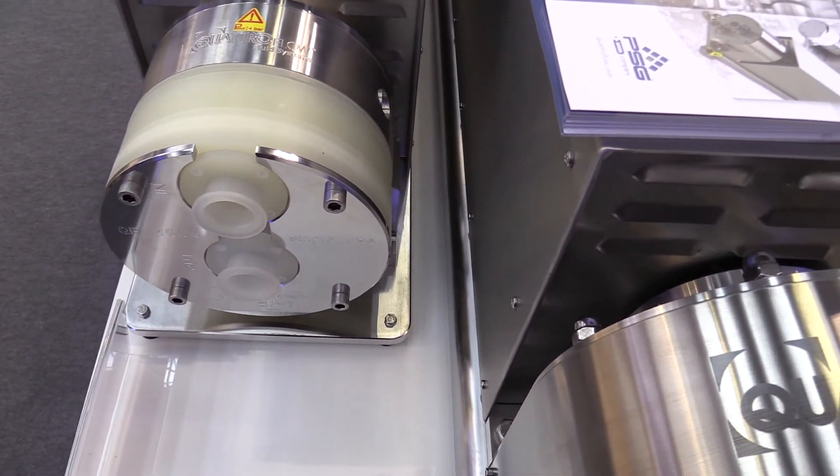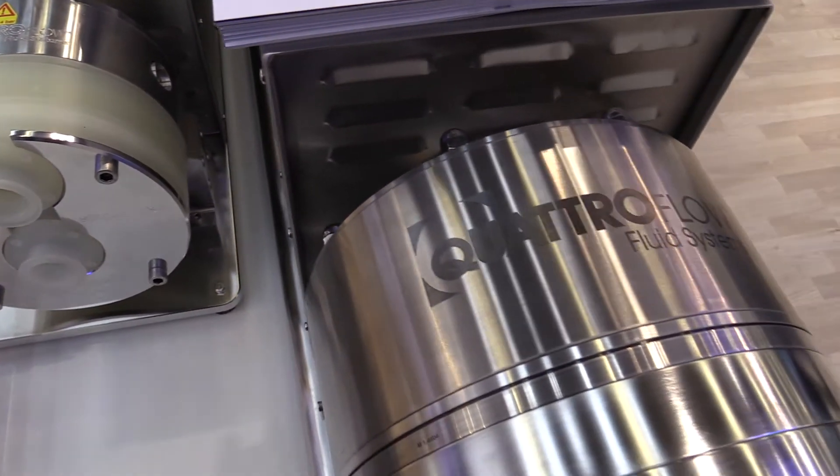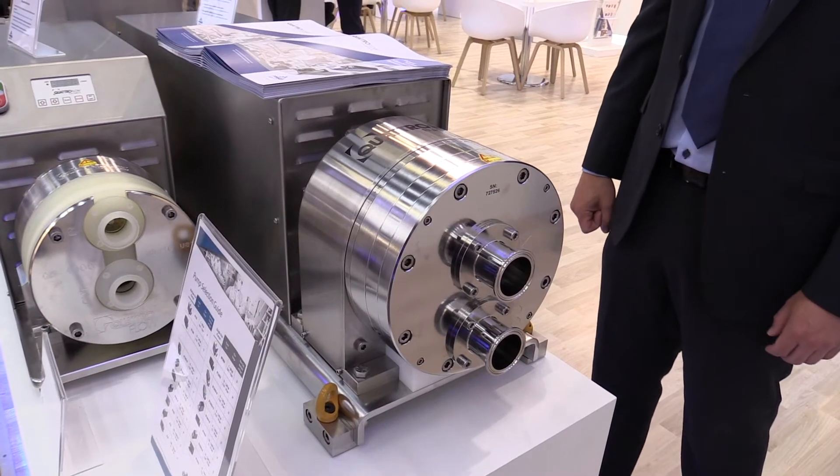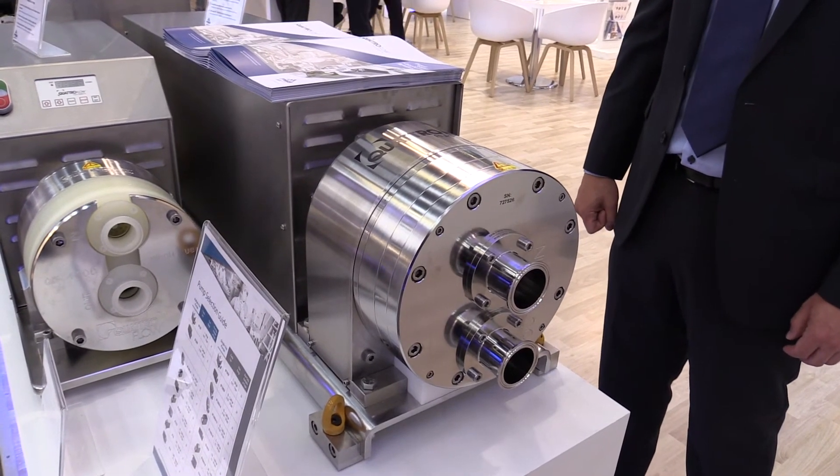One of the newest developments that we have is the QF10K, a multiple-use pump that has a maximum flow rate of 10 cubic meters per hour.